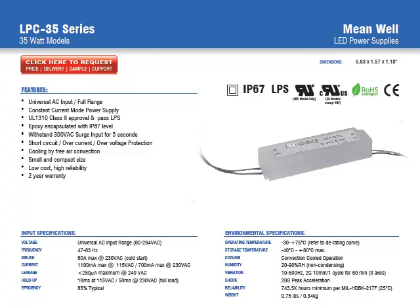In this video, we're going to discuss the features and characteristics of the LPC-35 series of LED power supplies. These products offer 30 watts or 35 watts of output power with universal AC input, constant current operation, UL1310 class 2 approvals, IP67 ratings — which is ideal for outdoor and wet applications — free air convection, and a 2-year warranty.